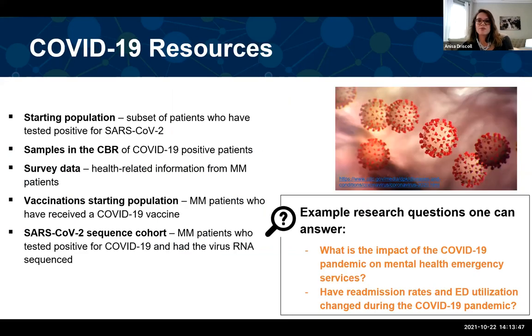When the pandemic started and labs shut down, researchers started utilizing the clinical data already in patients' charts. Precision Health gathered a slew of resources specific to COVID-19 patients, including a starting population of COVID patients — a subset of Michigan Medicine patients who tested positive for COVID. Some had samples in the central biorepository if you're interested in specimens. We also have a vaccination starting population — Michigan Medicine patients who received a COVID-19 vaccine — and a SARS-CoV-2 sequence cohort of patients who tested positive and also had their virus RNA sequenced.